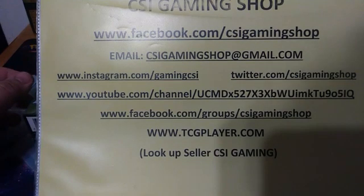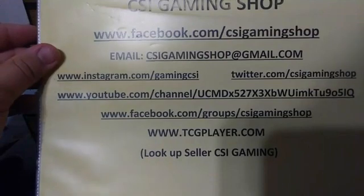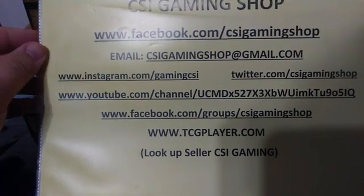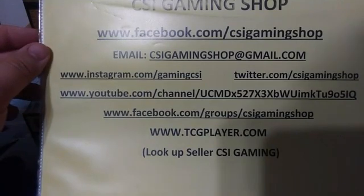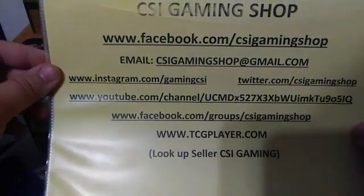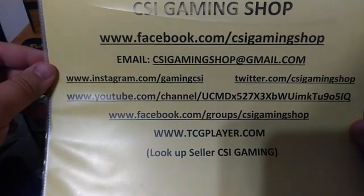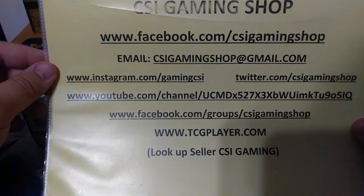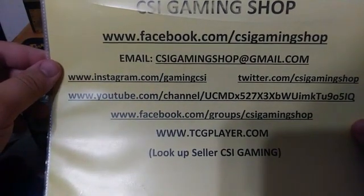We had promised you guys some Zendikar Rising products this week. Unfortunately, due to the COVID pandemic our shipping is a little bit behind, so we should be looking for those Zendikar Rising boxes sometime next week according to our distributor. For any of you that wish to get in contact with us or follow us on any of our other media platforms, you can do so by following any of the links below.